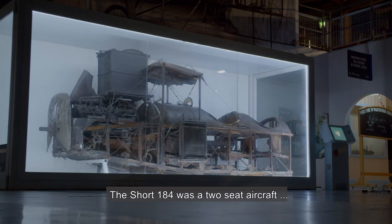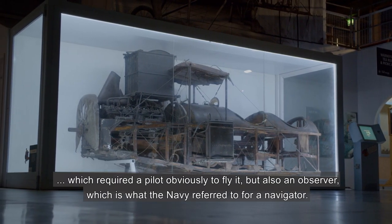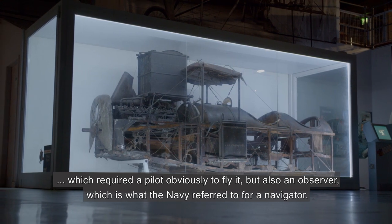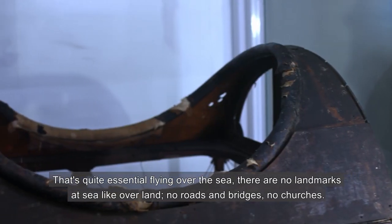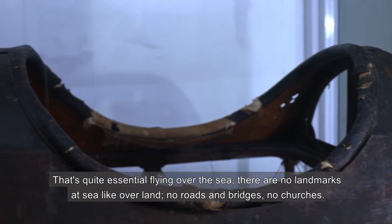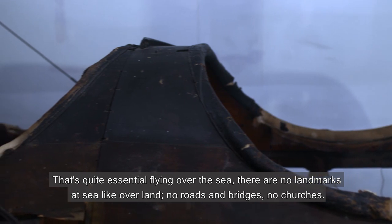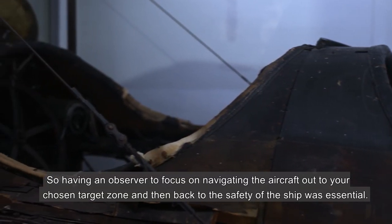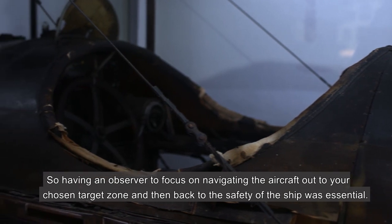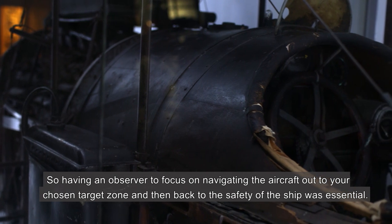The Short 184 was a two-seat aircraft which required a pilot to fly it but also an observer, which is what the Navy referred to for a navigator. That's quite essential when flying over the sea — there are no landmarks at sea like over land: no roads, no bridges, no churches. So having an observer to focus on navigating the aircraft out to your chosen target zone and then back to the safety of the ship was essential.